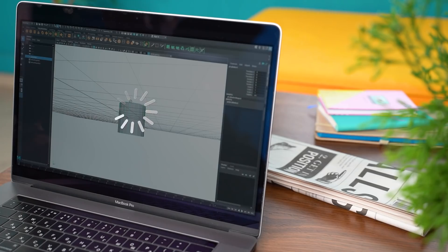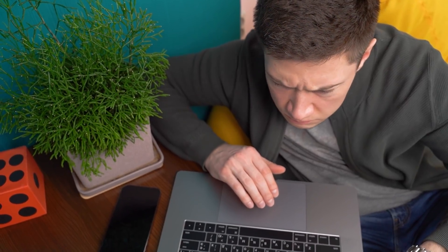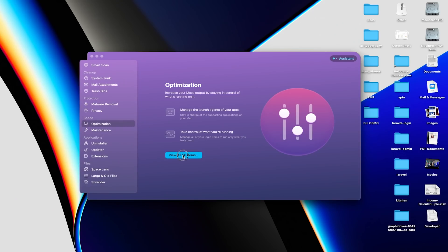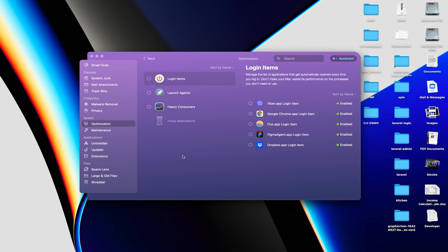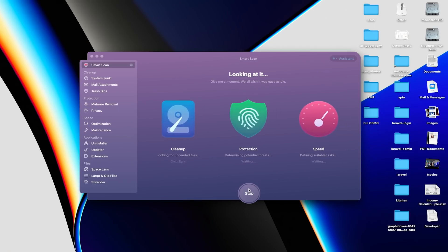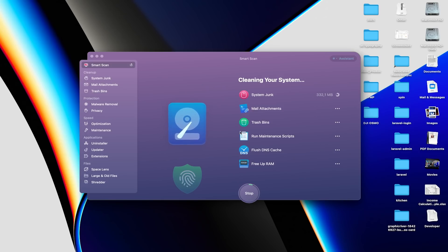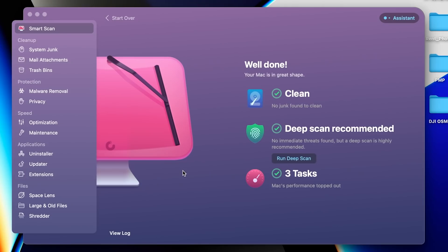Thanks to CleanMyMac for sponsoring the video. If you prefer to optimize everything in your life as I do, you should try CleanMyMac. Increase your Mac's performance by controlling what apps or processes are running on it. One of my favorite features is the Smart Scan. It examines your system for system log files and user cache that is no longer needed. Smart Scan also does a quick malware check and runs optimization tasks to speed up your Mac, and all of these will only take a couple of seconds.